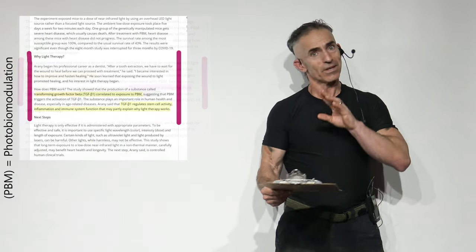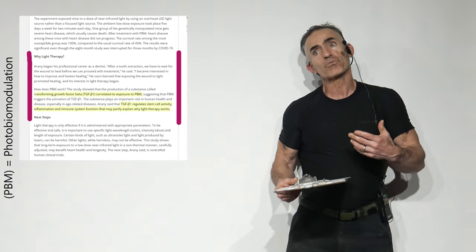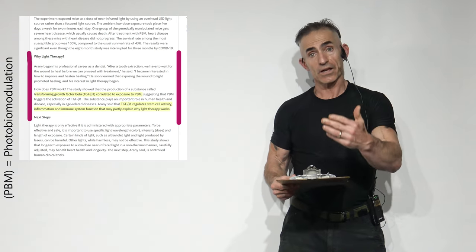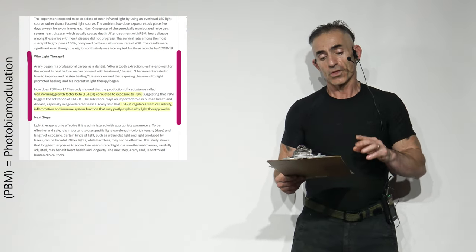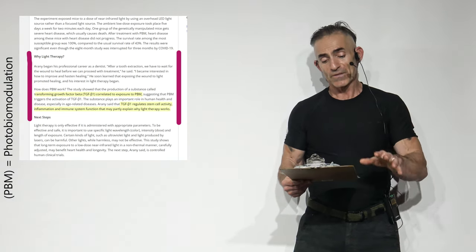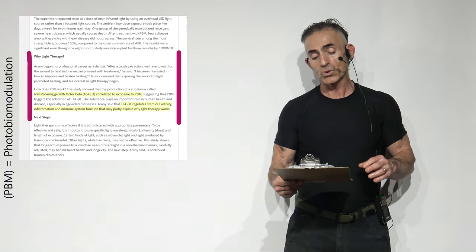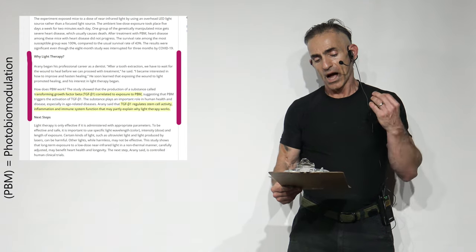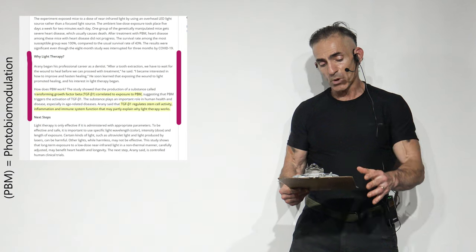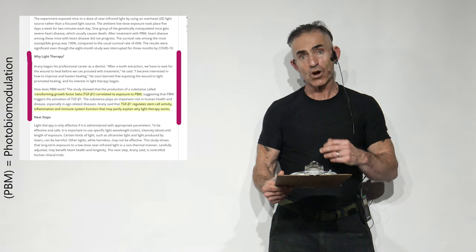The backstory: I'm going to do this with a lot of quoting, but this gives you the story in context — how this was not just stumbled upon but observed, then studied, then experimented. The researcher began his professional career as a dentist. Quote: 'After tooth extraction, we have to wait for the wound to heal before we can proceed with treatment. I became interested in how to improve and hasten healing.' He soon learned that exposure of the wound to light promoted healing, and his interest in light therapy began.